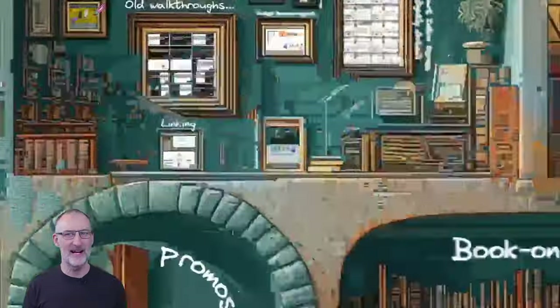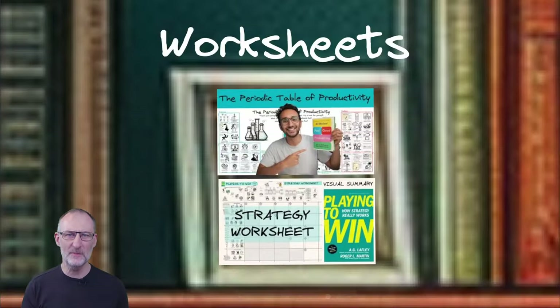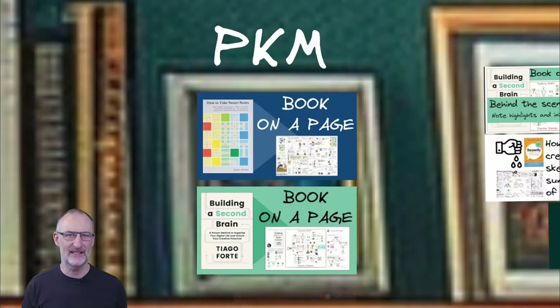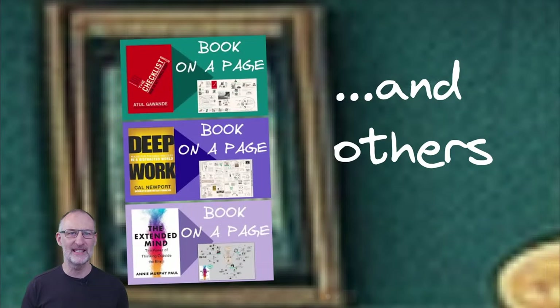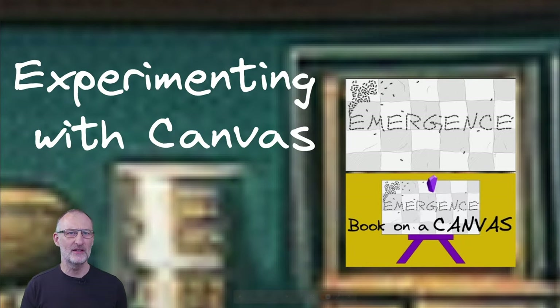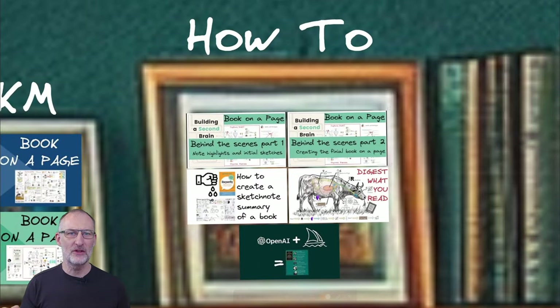Like books? It's time to flip through my Book on a Page videos. Discover BOPs with worksheets, delve into how to take smart notes and building a second brain, explore philosophy and other popular productivity and self-help books. Witness the showdown of Excalidraw versus Obsidian Canvas when it comes to presenting book on a page summaries. Finally, learn the ropes of creating your own book on a page masterpieces.